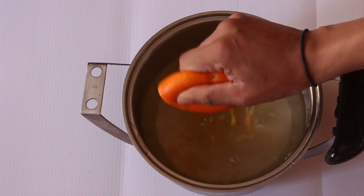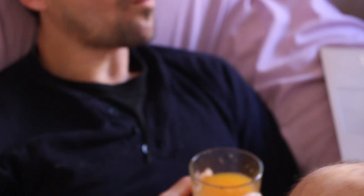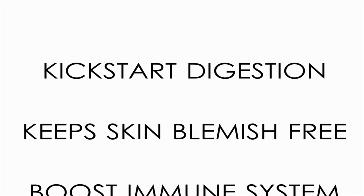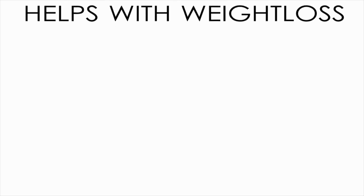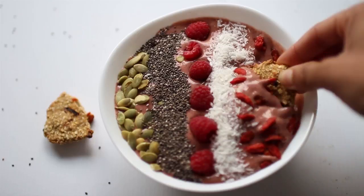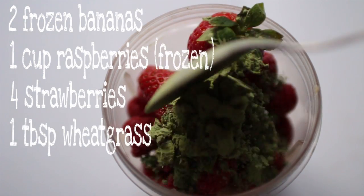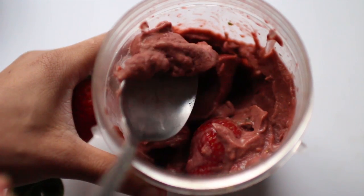Usual morning routine — lemon water in the morning, sometimes with orange juice in there. Orange juice benefits are okay, but who am I kidding — usually I have a green smoothie in the morning, but on this day I decided to have an ice cream, and it was good.